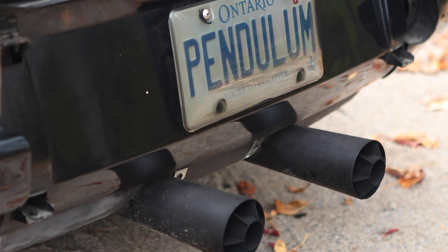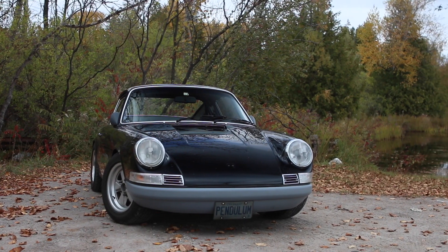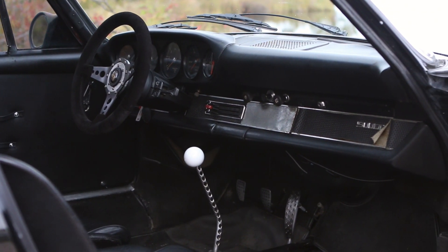People come up to me and ask, why the plate pendulum? In the early Porsches, they put the heavy six-cylinder engine out behind the rear axle and they didn't really handle that well. So the pendulum plate is a little physics engineering humor to that aspect of the car.